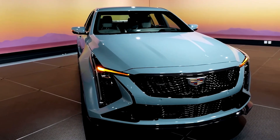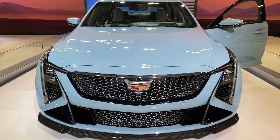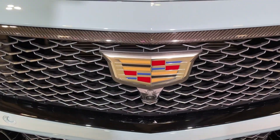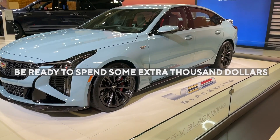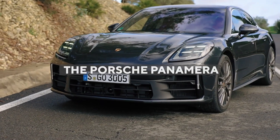The CT5V Blackwing is also expected to have a starting price of around $96,000. Even though it ticks all the possible boxes when looking to buy a premium sports sedan, there are still some other options worth considering, though you should be ready to spend some extra money. One such option in the same category is the Porsche Panamera.